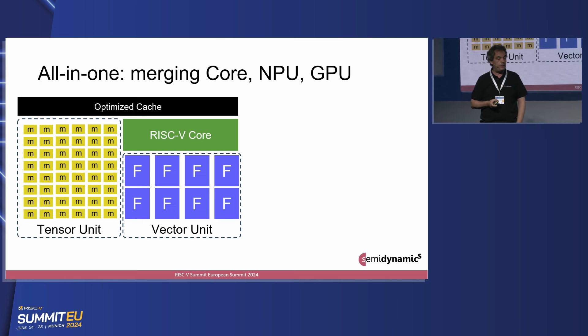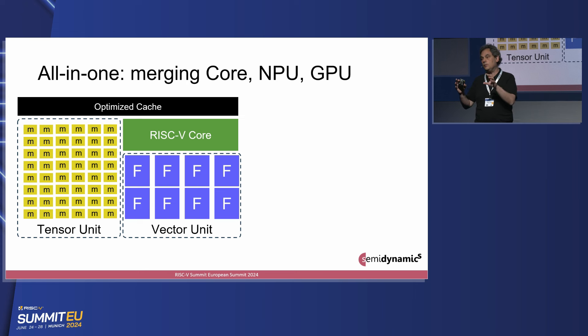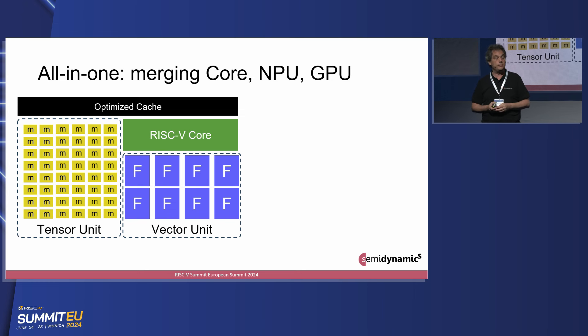Instead, what do we propose? We propose merging these three things into one. We propose that we have the core — obviously RISC-V, we wouldn't be here otherwise — and the core is really in control of everything. Attached to the core we have a vector unit, which has these big F blocks, which are floating-point multiply-accumulate units. But also connected to the core, we've extended the RISC-V ISA — that's one of the great things, this is a green field, we can go ahead and add new technology. We've added a bunch of RISC-V instructions to drive a tensor unit, which is composed of a bunch of multiply-accumulate units.